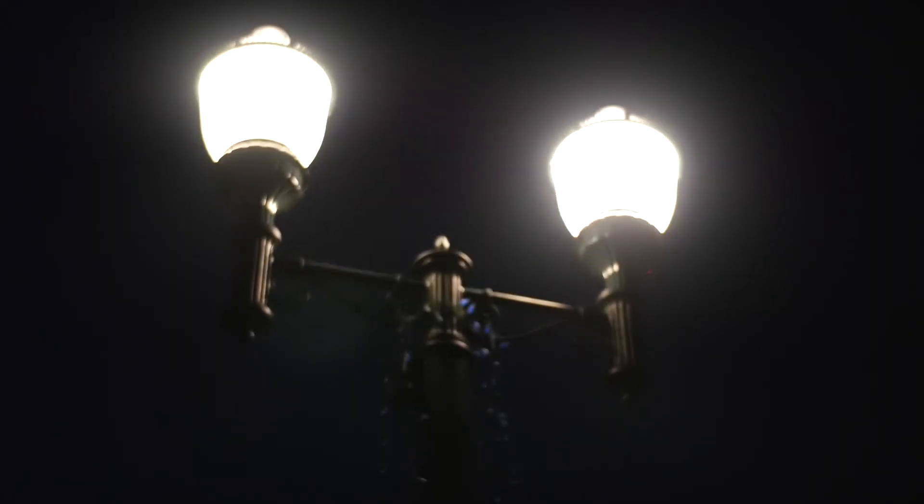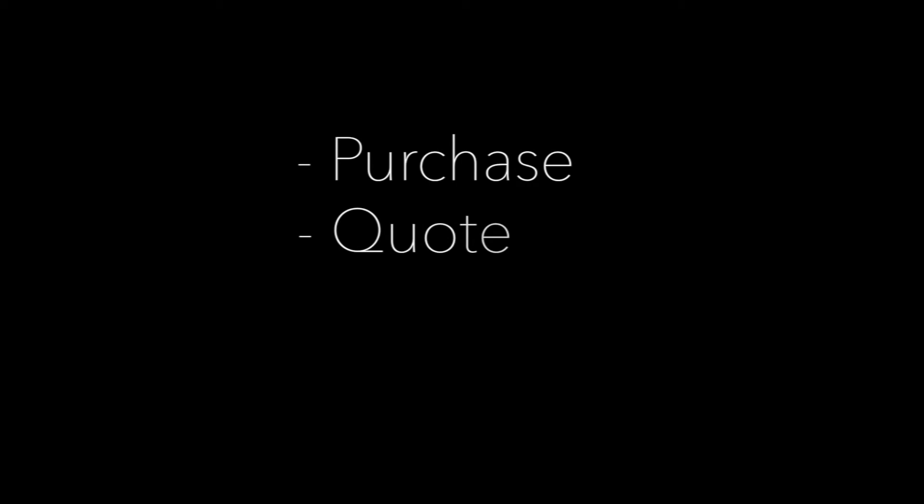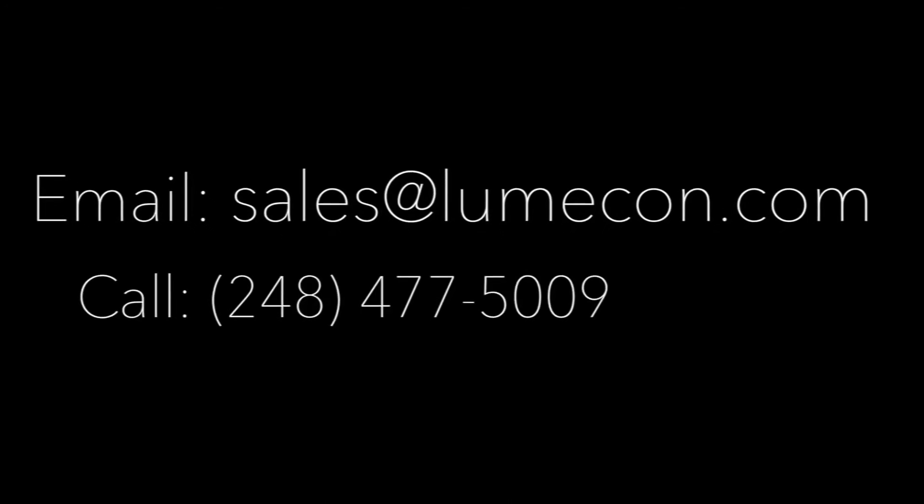The Lumicon Ring of Fire will be a beautiful part of your landscape for many years to come. To purchase, get a quote, or have any questions regarding the Ring of Fire, email Lumicon at sales@lumicon.com or call direct at 248-477-5009.